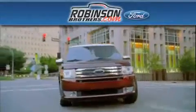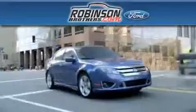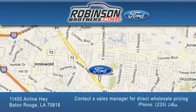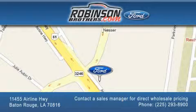Thank you for shopping at Robinson Brothers Ford, located at 11455 Airline Highway in Baton Rouge. Please contact our Business Development Office at 225-293-8900 for special wholesale pricing. Give us an opportunity to earn your business. Thank you.